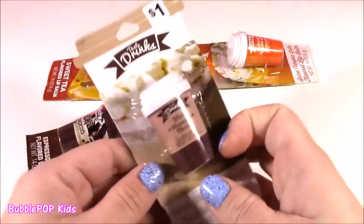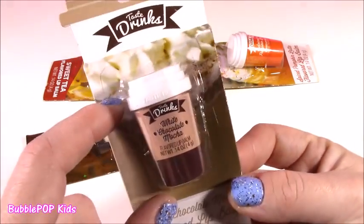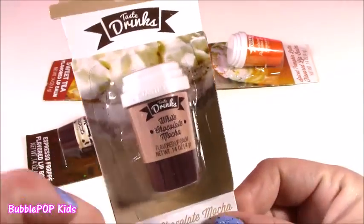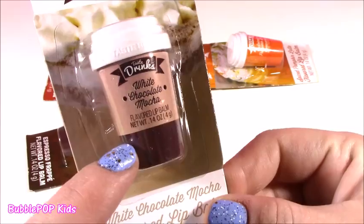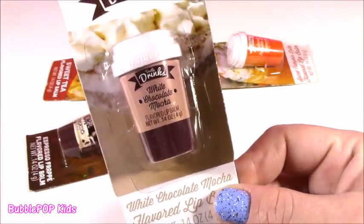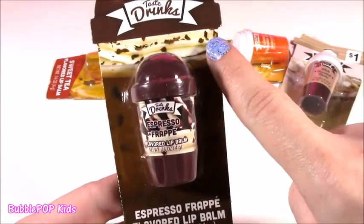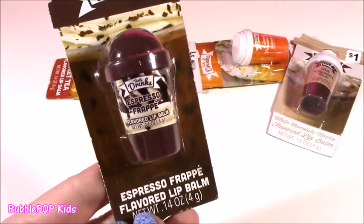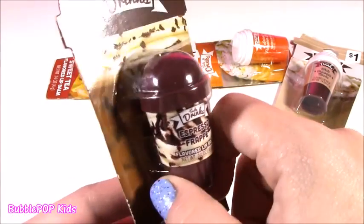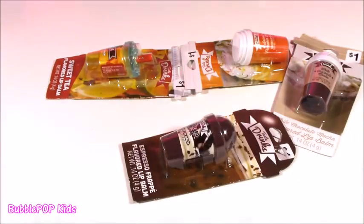Not only do we have all of that makeup, we have tons of lip balms. Would you believe this? They are little lip balms that look like Starbucks cups or coffee cups. Unbelievable - I found them for a dollar. Look at this: White Chocolate Mocha. I could go for one of those right now. Look at that whipped cream, you can see the iced coffee. It is Espresso Frappe flavored lip balm. These little containers look so real.